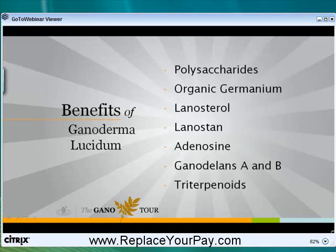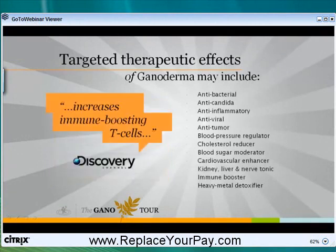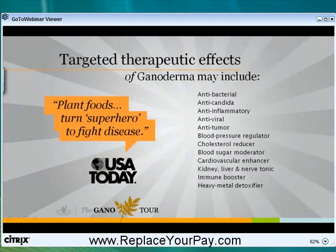What do those do? Well, I didn't know either, so I had to Google it. Google took me to PubMed.gov, which means medical publications for the government. What does the government think about Ganoderma lucidum? Their studies concluded that it's an anti-bacterial, anti-candida, anti-inflammatory, anti-viral, anti-tumor, lowers blood pressure, lowers cholesterol, blood sugar moderator, cardiovascular enhancer, kidney tonic, liver tonic, nerve tonic, boosts the immune system and rids the body of heavy metals and toxins — just to name 14 of the 721 studies on there now.